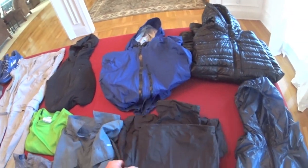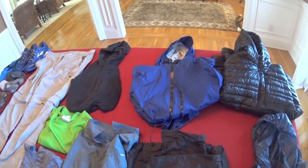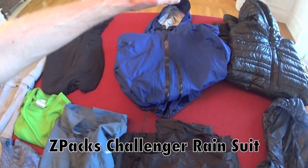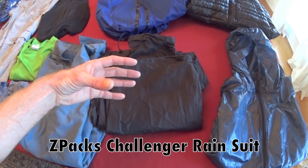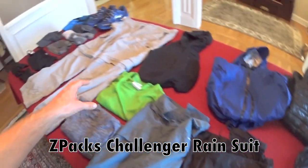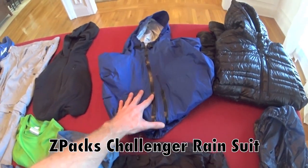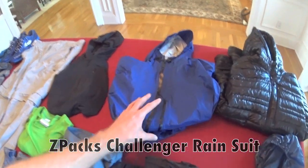Next, my rain suit. This is the Z-Packs Challenger rain suit — weighs 9.6 ounces for the entire suit. It comes with a jacket and pants. I find I don't use the rain pants that often, but I want to bring them for safety reasons in case I encounter extreme weather. Since I only carry one pair of pants, I want to be able to throw these on over top to keep them mostly dry. I really like the jacket and will definitely wear it quite a bit if it's raining.